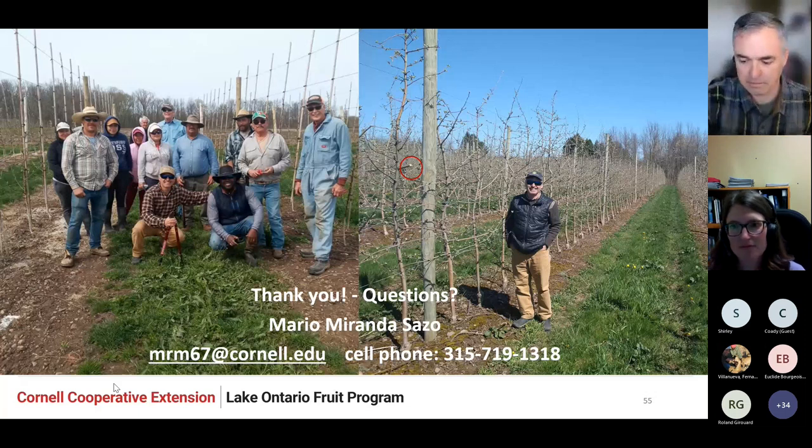With that, that is my last slide. I just want to emphasize how important it is to not let any blind wood develop — that is why I have that circle showing one or two pruning cuts on that tree. Thank you, and hopefully we have time for questions. I covered this in about 40 minutes.